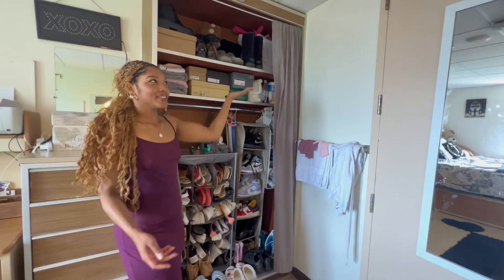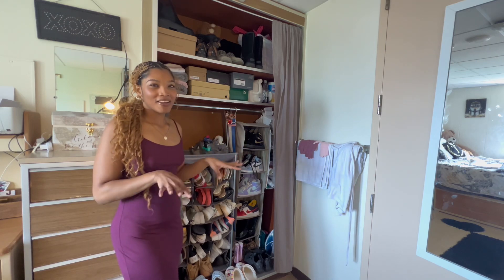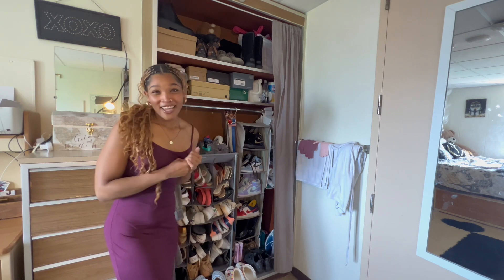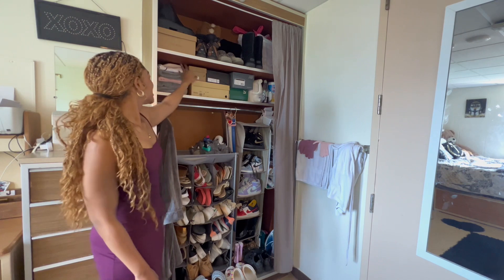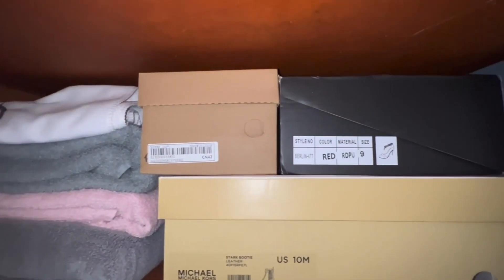In that corner back there I literally have a huge bag of swimsuits, cover-ups, all of that good stuff — there's a beach six minutes away so I've got to make sure I keep those on deck. On the second shelf right here is just where I keep all of my towels and more shoe boxes.